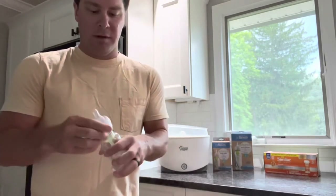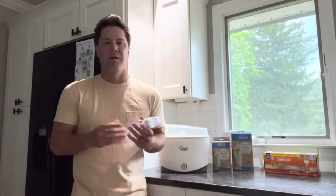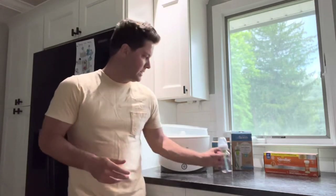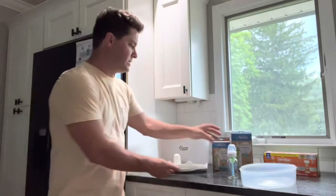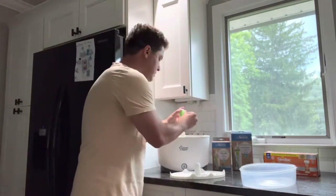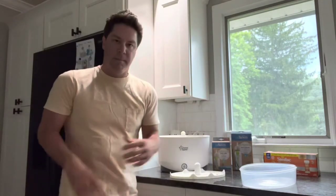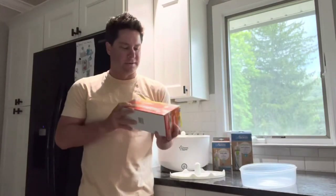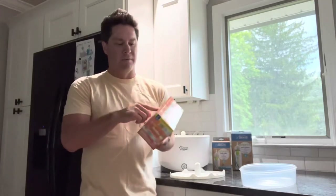Next task: getting the bottles washed and sanitized. We're using Dr. Brown glass bottles — I used these with my first child. We went with glass this time because of concerns about plastics and materials that could potentially harm the baby. The sanitizer has two levels to it. You take everything apart and start stacking the pieces to get everything clean — four bottles total. Add half a cup of water and it takes around five minutes, then let it sit for another five to get sanitized and ready to go.